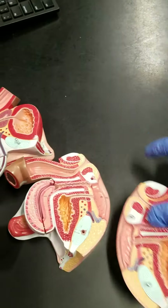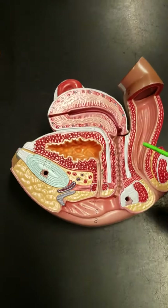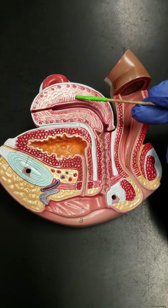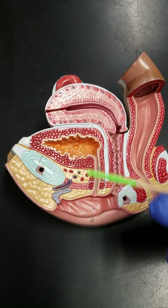Now in the female model, which we can see over here, when we open it up we can see the urinary bladder. The organ that sits above the urinary bladder is called the uterus.